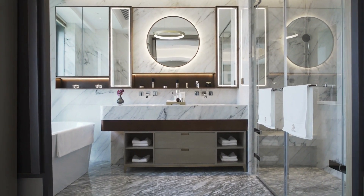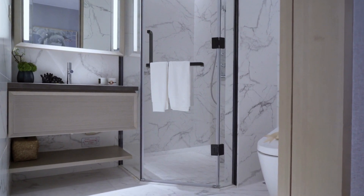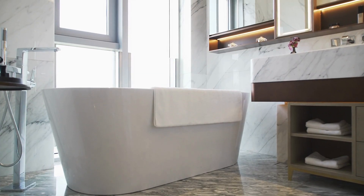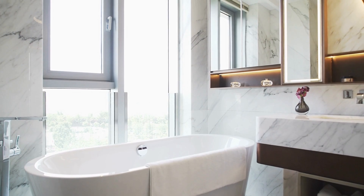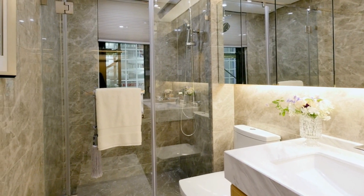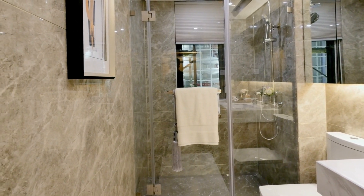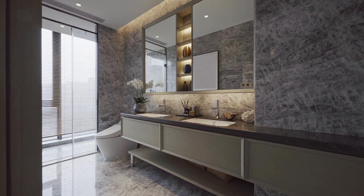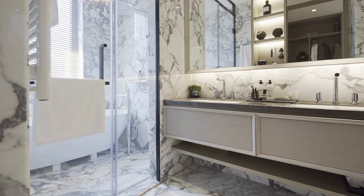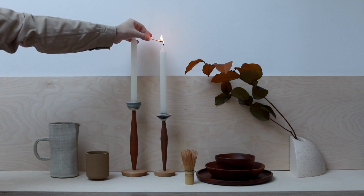A small black bathroom shelf is an essential addition to any bathroom, particularly in small spaces where storage is limited. The size, material, style, and functionality should all be considered when choosing the best option for your bathroom. Wall-mounted shelves, corner shelves, over-the-toilet shelves, and freestanding shelves are all popular options. Organizing a small black bathroom shelf can be made easier by maximizing space with organizational tools, grouping items by category, using containers and baskets, and maintaining cleanliness and order. DIY ideas such as repurposing materials, adding decorative elements, and creating a customized design can also be great ways to personalize your shelf while being budget-friendly. By following these tips and ideas, you can create a functional and stylish small black bathroom shelf that meets your needs and enhances the overall look of your bathroom.